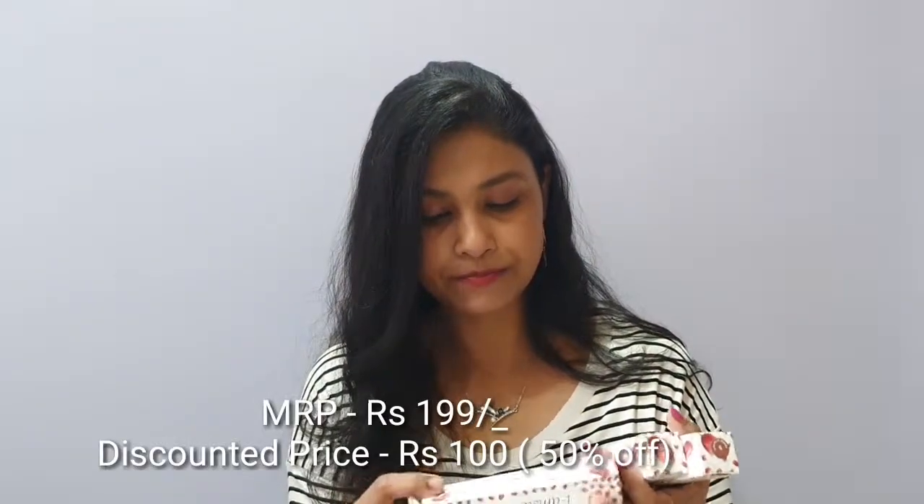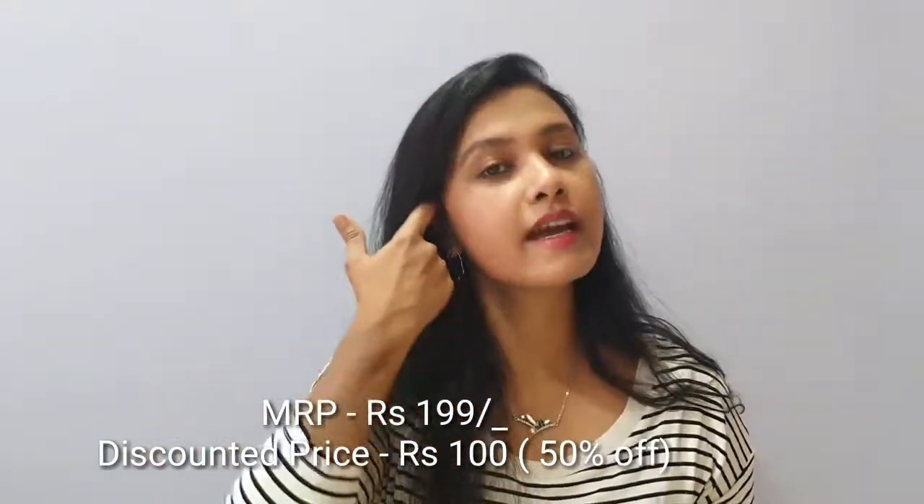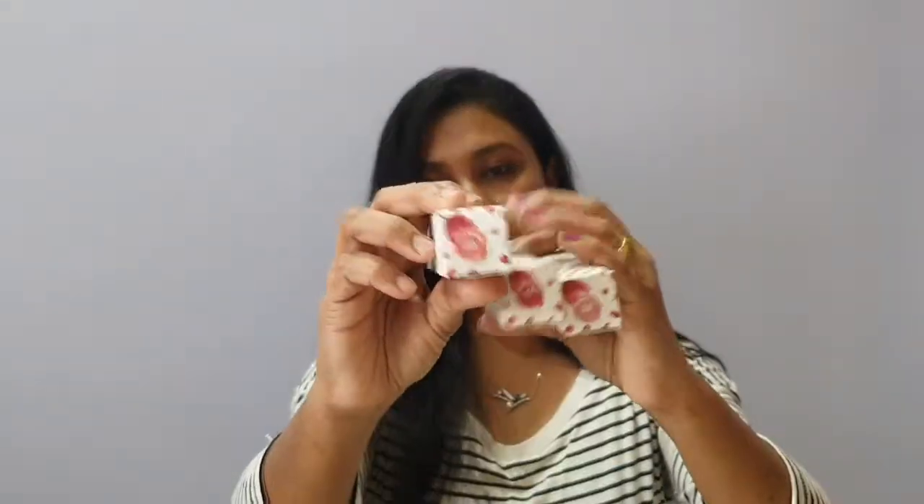This lipstick is about 200 rupees and I got it for 100, so it was 50% off. The actual price is 199 rupees. I picked up 4 shades: number 24, number 14, number 23, and number 6. I'll make a separate swatch video on all these iAmsterdam shades — that's all of what I got!